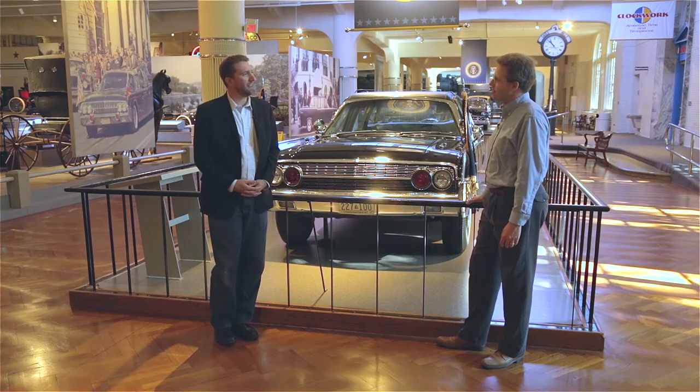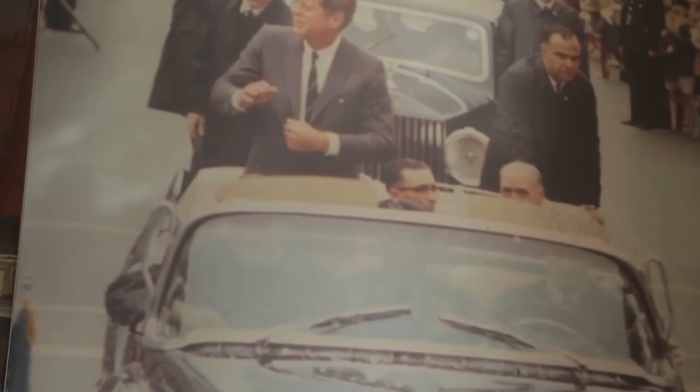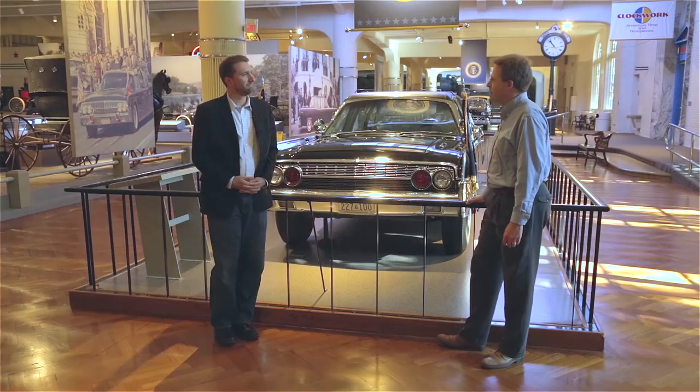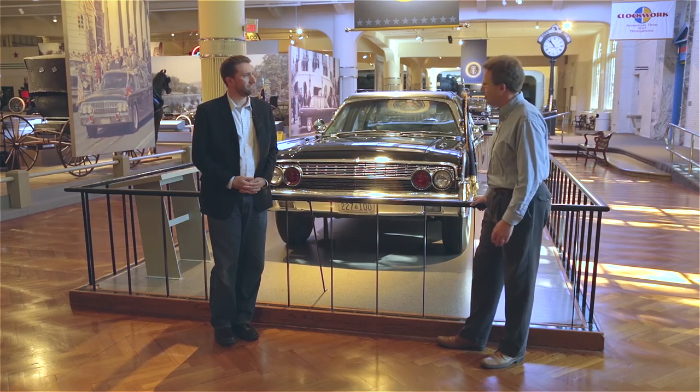Well, Matt, thank you very much for joining us today. This has certainly been an education here at the Henry Ford, and I'm sure you're busy in the weeks ahead as we near the anniversary of the assassination. Yes, a lot of events coming up to commemorate the 50th anniversary, and we're looking forward to sharing this object with the public. Thank you.